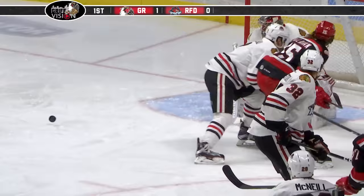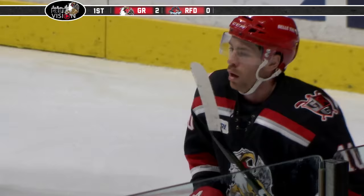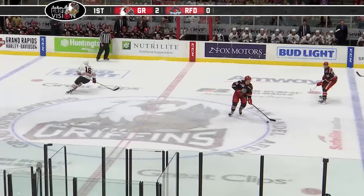Now the Ice Hogs on the move, but a pass blocked. Griffins have it, they put it right in front. The stop made, the rebound — they walk back in, backhand, and score! And Ben Street, just like he did the other night, has two early goals, and Grand Rapids has a 2-0 lead.